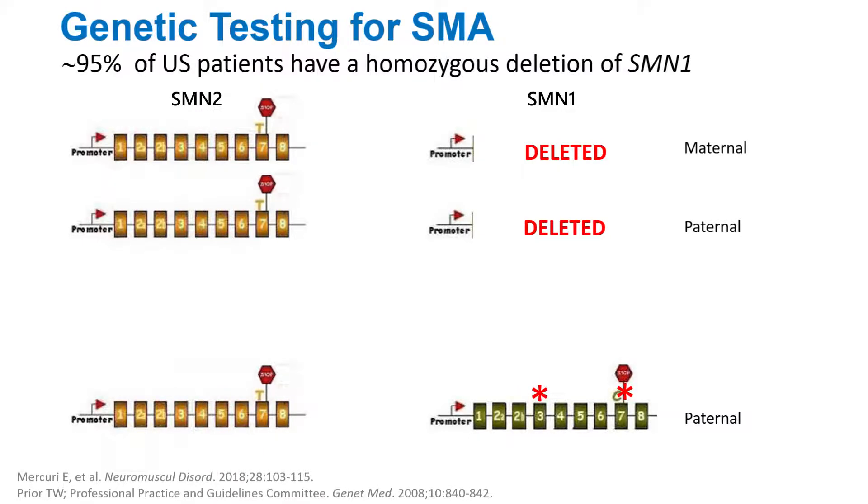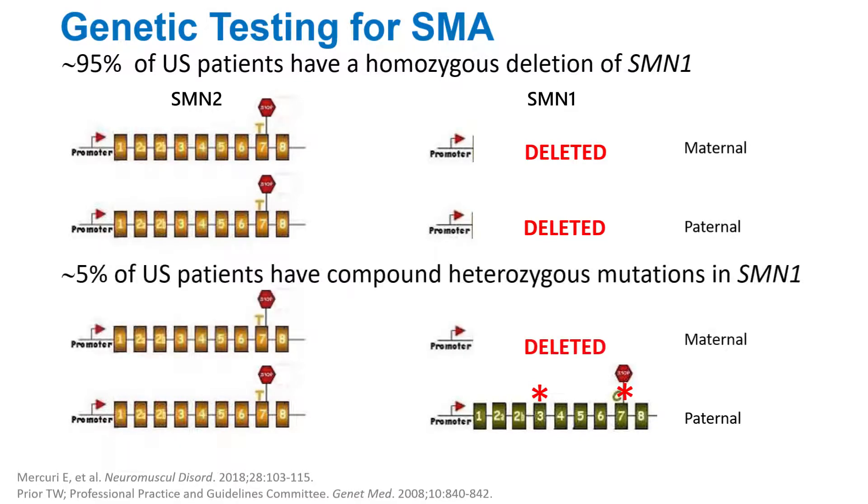As you can see here, some of the patients have a combination of a deletion and a point mutation. We call these compound heterozygous patients because they are heterozygous in two different ways — they have a deletion and a point mutation. If the point mutation is in exon 7, it's easy to identify that as a mutation in SMN1.